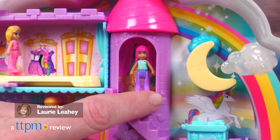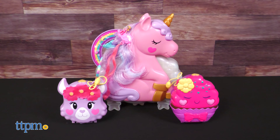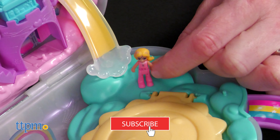It's time to open up more big fun with a tiny friend, thanks to three new Polly Pocket Compact Playsets from Mattel. I'll show you all three of them right after you click that subscribe button for more doll reviews.